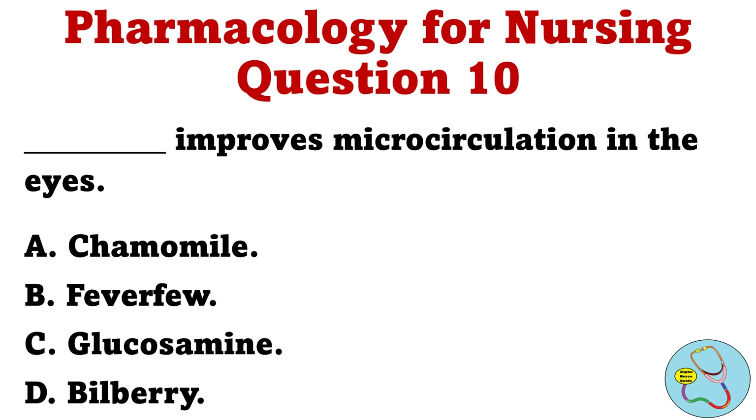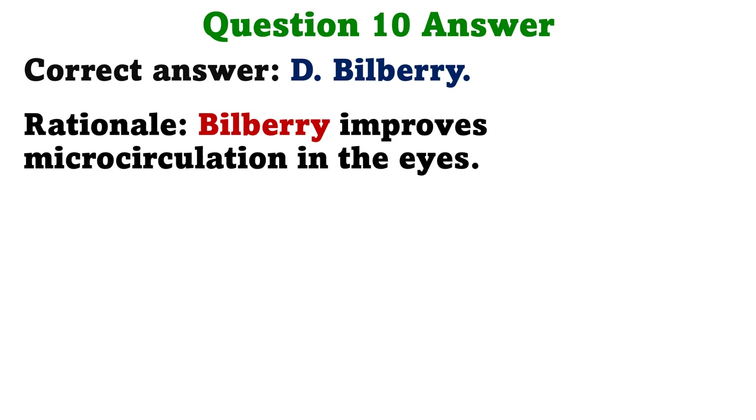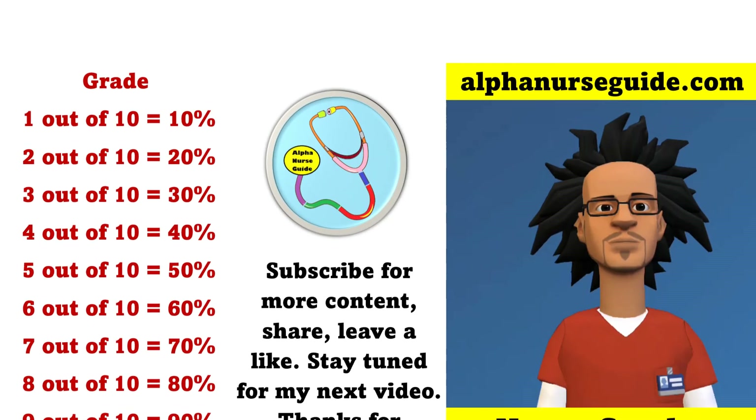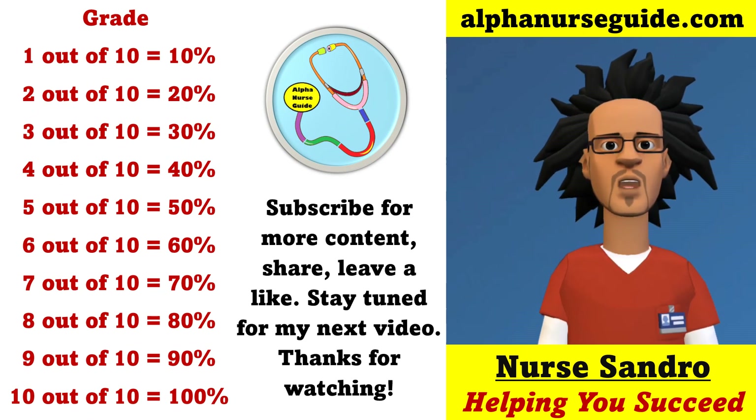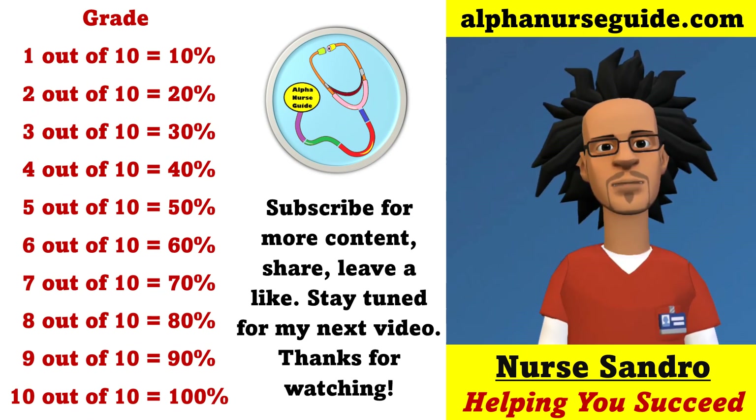Question 10: Blank improves microcirculation in the eyes. A. Chamomile. B. Feverfew. C. Glucosamine. D. Bilberry. The correct answer is D, Bilberry. Rationale: Bilberry improves microcirculation in the eyes. That's all I have for this video. Please like, share, let me know what you got in the quiz. I'll see you in the next video. Thanks for watching.